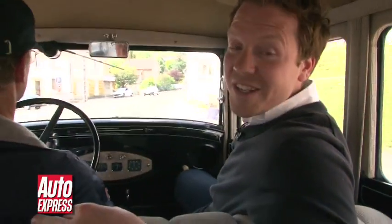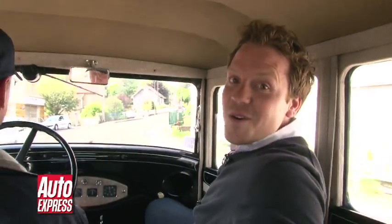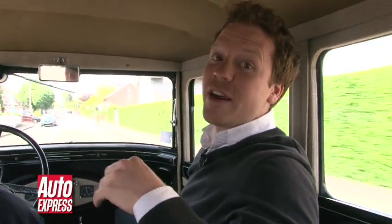You don't survive for 200 years without being an innovator, which is why Peugeot has had loads of world firsts over the years, including this, called the 201. It's the first production car ever to feature independent front suspension, and so far on our little ride here, it's actually proved quite comfortable. It's also the first car to introduce the Peugeot numbering system — 201. The two stands for the family of cars that it comes from, and the one stands for the generation.